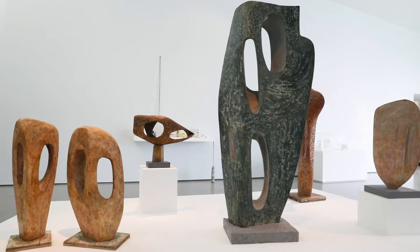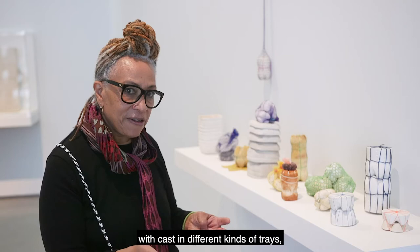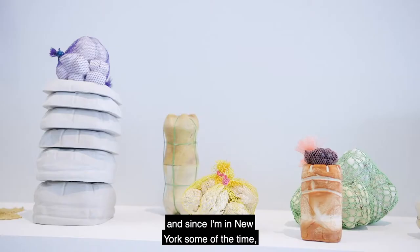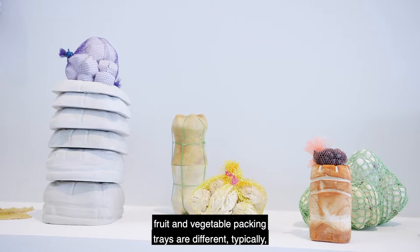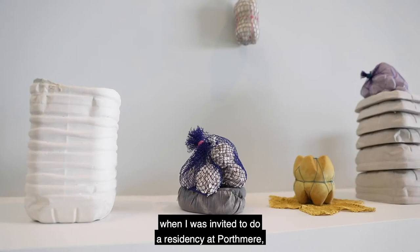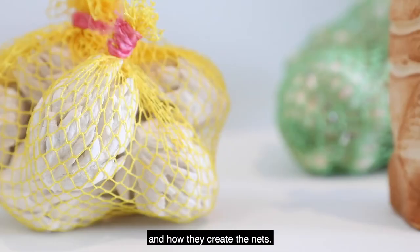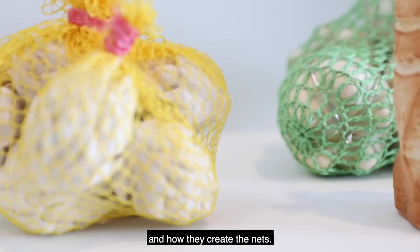There's been an ongoing dialogue in a sense with casting in different kinds of trays. Since I'm in New York some of the time, fruit and vegetable packing trays are different there from one place to another. Part of this work came when I was invited to do a residency at Porthmere — the fishermen still make their nets in the basement there, and they invited us to see how they work and create the nets.